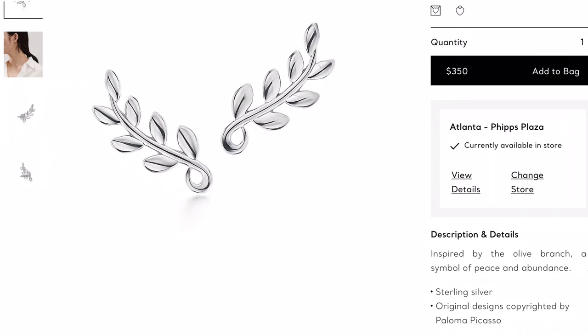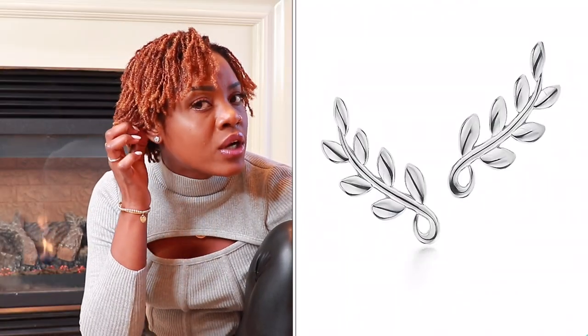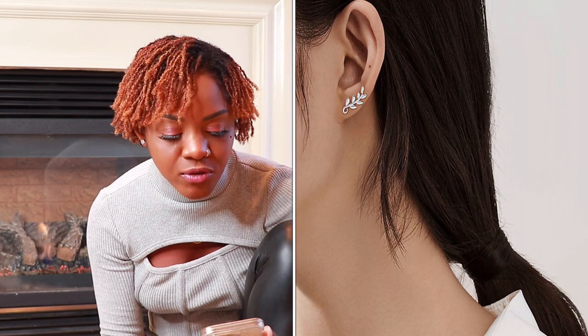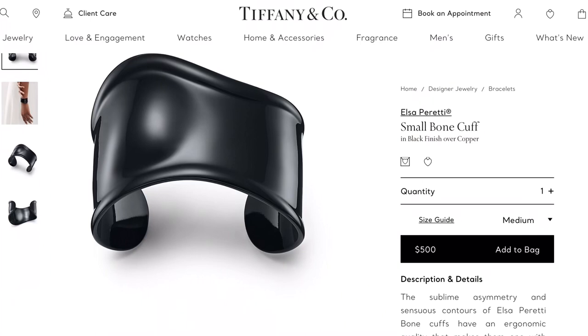I think the climber earrings are gorgeous. Climber earrings are on trend and it's a trend that's not going to die — I love a piece that covers more of the ear space. It still looks classy and very beautiful, highly recommended. Item number five is the Elsa Peretti small bone cuff in black over copper, retailing for $500. I love arm candy and a nice statement piece that just sits on your wrist.